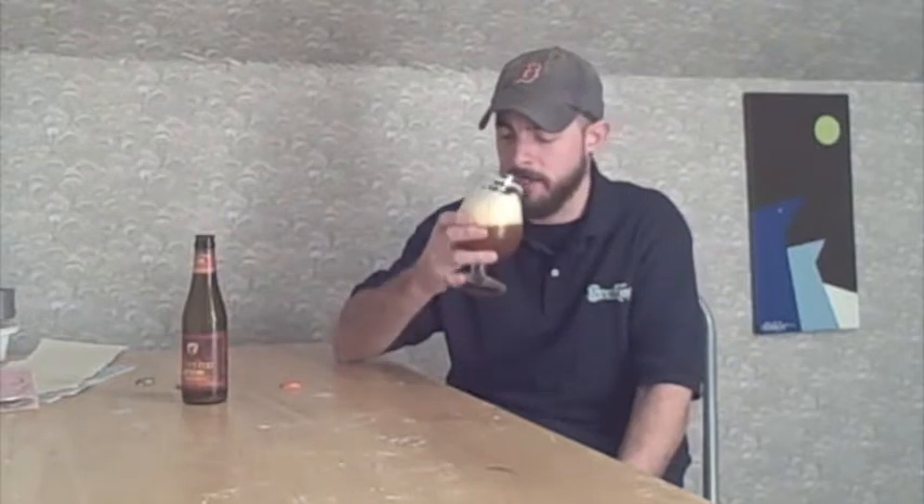Wow, on the nose I'm almost getting a touch of butterscotch. From the hops you're getting a tropical fruit, citrusy kind of component, and there are some big bready malt notes in here too. Maybe some of that classic triple sweetness you'd expect from the style. The real character coming out right now is that butterscotch-citrus blend that just sort of comes together — really interesting. Let's get into it. Cheers.